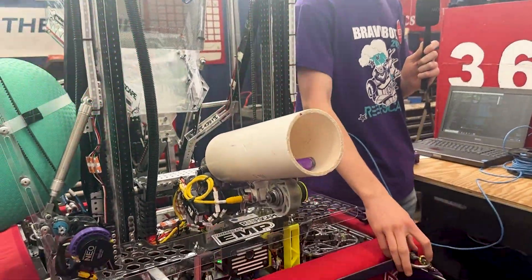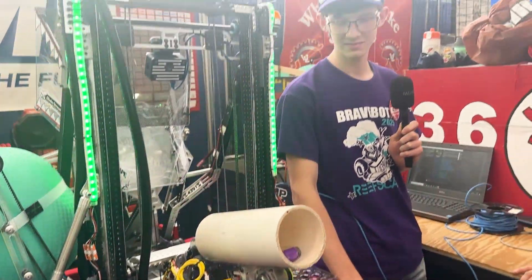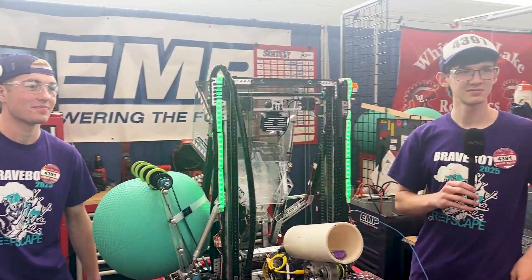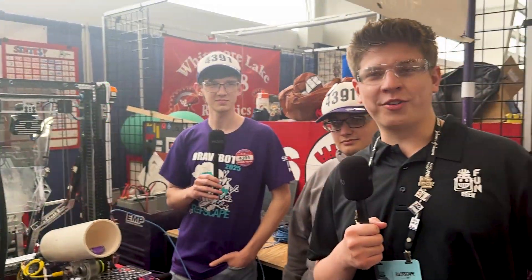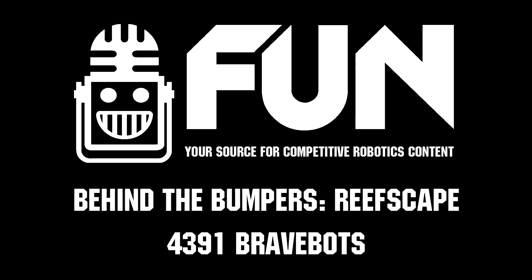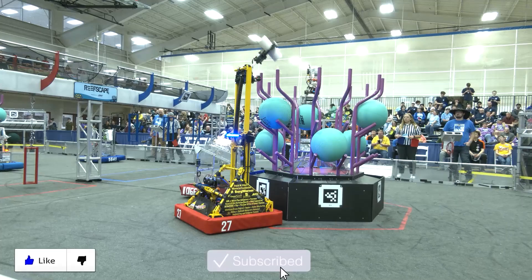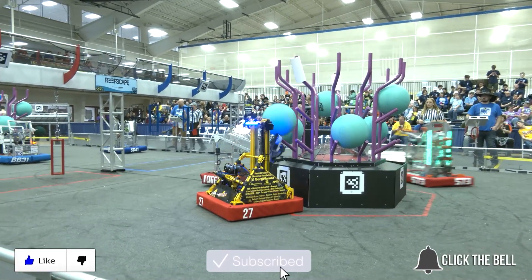That is awesome. Well, Bravebots, thank you so much for diving into your robot today on Behind the Bumpers. Really appreciate it. You guys are doing great here at the state championship. Best of luck the rest of the time. Thank you all so much for watching. My name is James for Fun Robotics Network. Thanks for watching — don't forget to like, subscribe, and click the bell to stay up to date on future FUN videos.